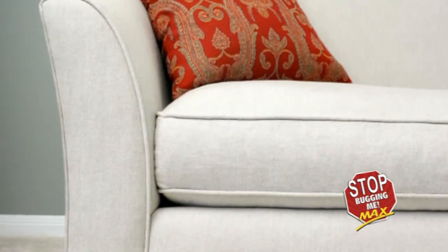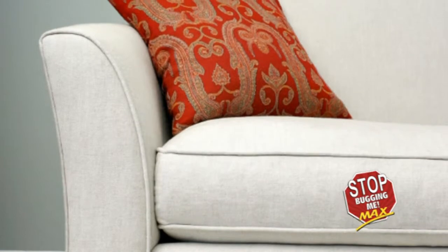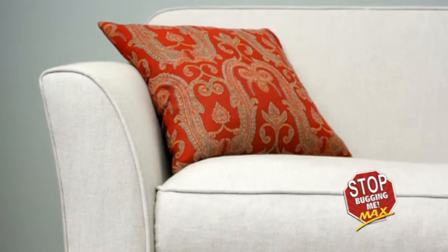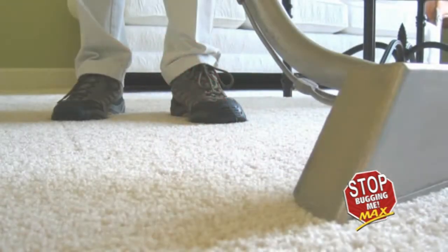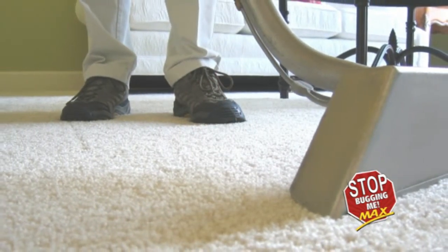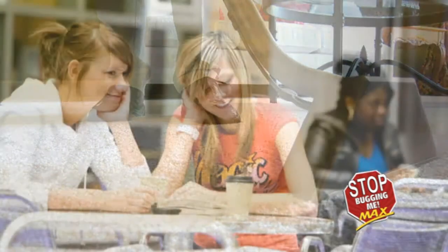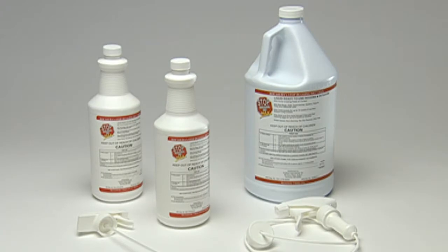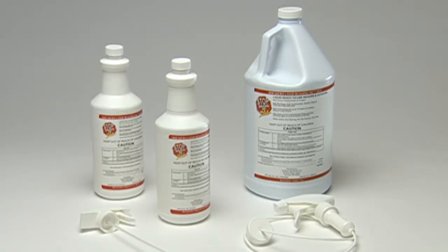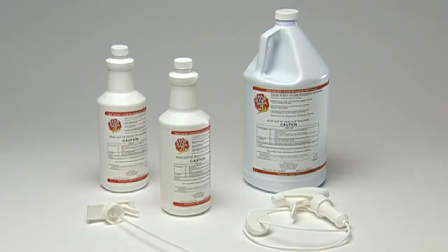Cushions on sofas and chairs should be vacuumed following treatment. Any suspect areas left untreated should be sprayed with Stop Bugging Me Max to ensure proper treatment. Try to coordinate Stop Bugging Me Max treatment to follow regular carpet cleaning and shampooing. Keep students and staff out of the treated area until the spray has completely dried. For further information on treating other insects and pests, please refer to the Stop Bugging Me Max label for details.